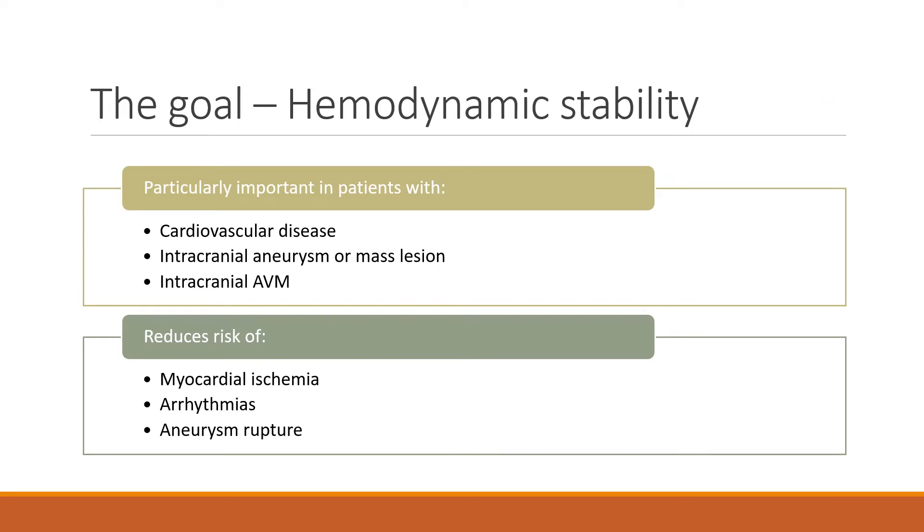We care about this because we want our patients to be hemodynamically stable, especially patients with cardiovascular disease or patients with intracranial pathologies like aneurysms, AVMs, or mass lesions, because acute changes in pressure are not compensated well in the brain or in the heart. By treating this, we reduce the risk of ischemia, arrhythmias, and ruptures.